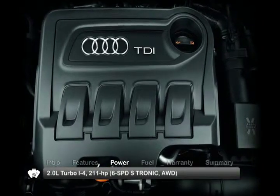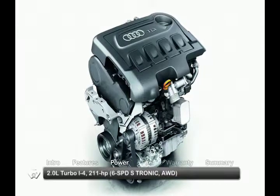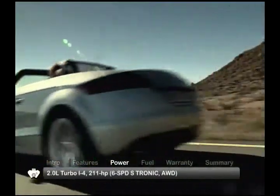2-liter turbocharged inline four-cylinder engine utilizes variable valve timing to increase power and efficiency. Power is sent through a six-speed dual-clutch automatic transmission to Audi's Quattro all-wheel drive.